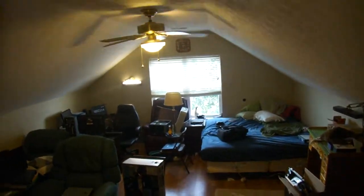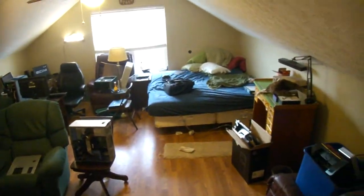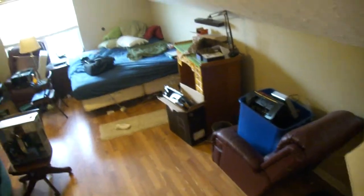Alright, so I figured I'd do another room tour for August of 2014. I know my rooms are not the neatest or the prettiest, but it's what I like. So yeah, live with it.